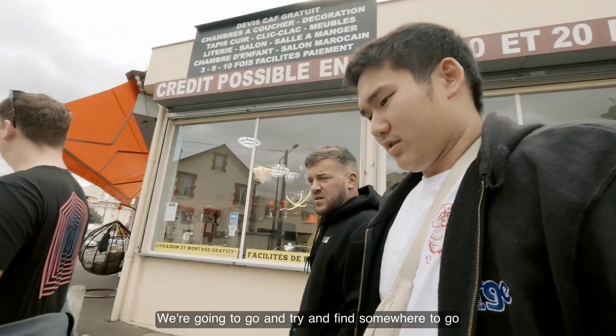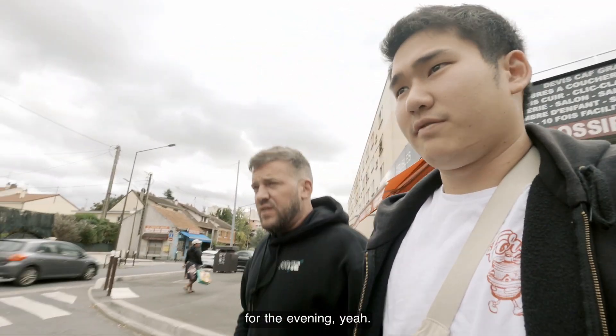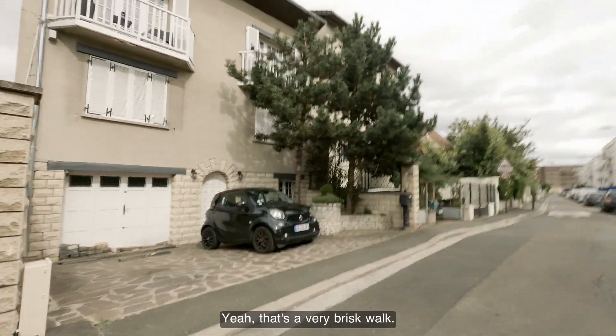We're going to go and try and find somewhere to go for the evening. Well, that was more than a 10 minute walk. Yeah, that's a very brisk walk.